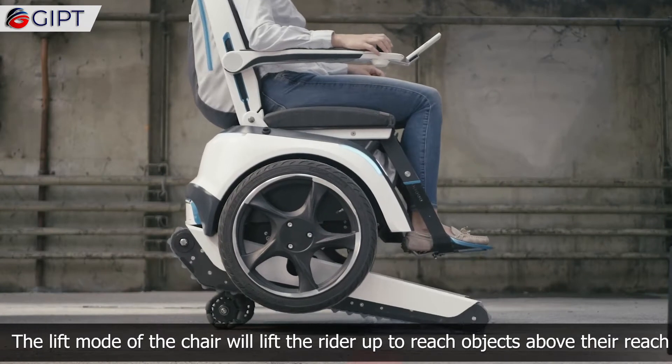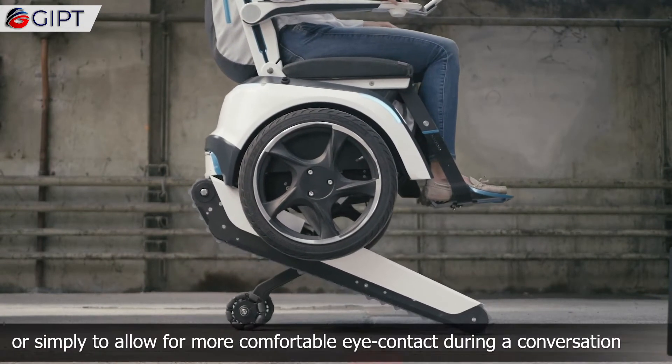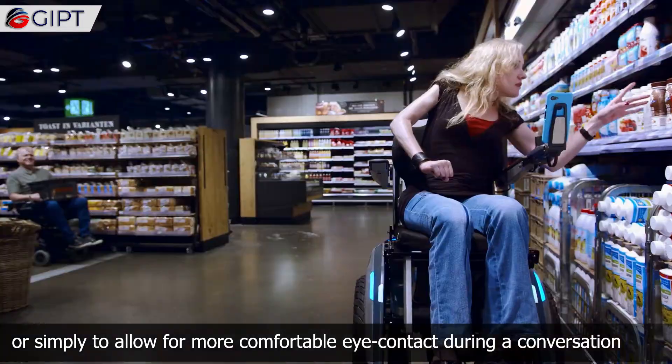The lift mode of the chair will lift the rider up to reach objects above their reach, or simply to allow for more comfortable eye contact during a conversation.